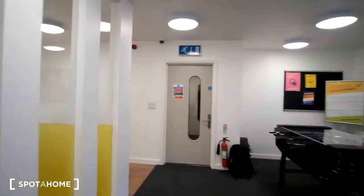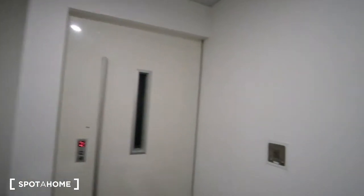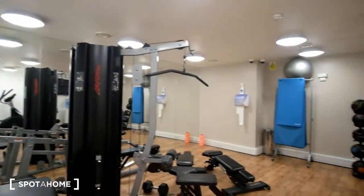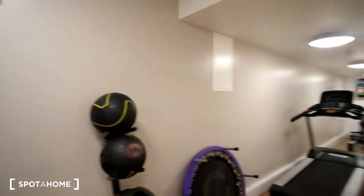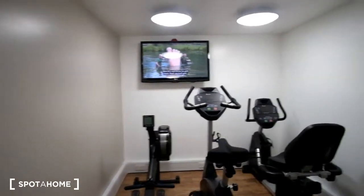Now we can quickly go see the gym. Here you can see we've got the gym — there's some equipment all around, a few weights and other equipment. That will conclude it for the common areas.